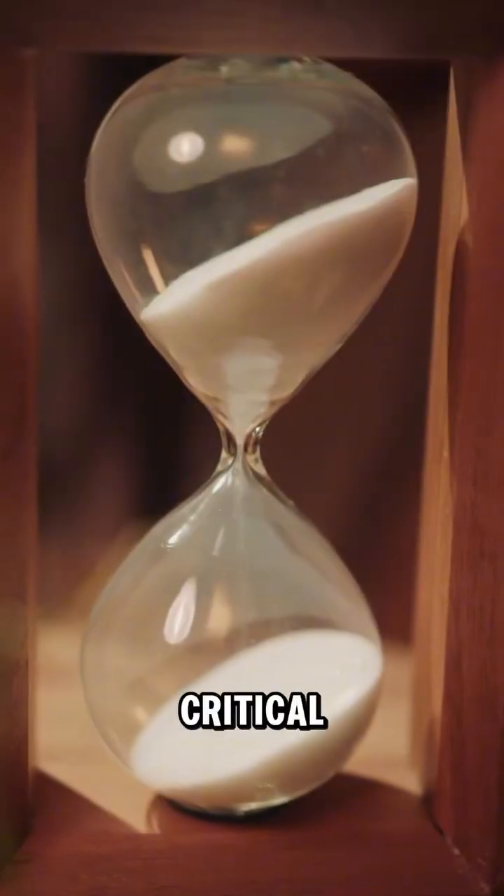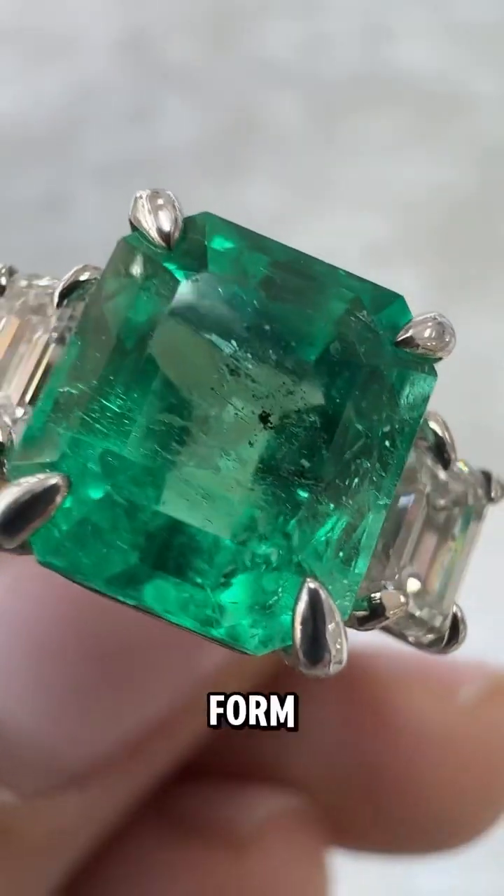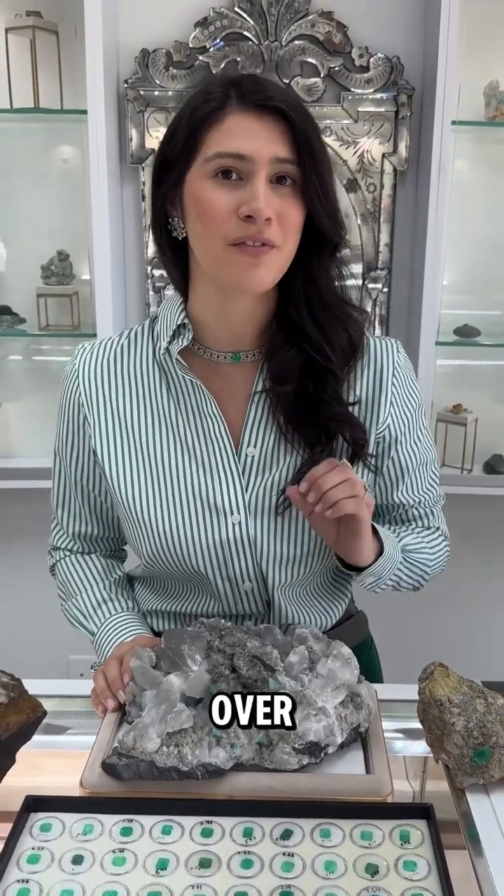Perhaps the most critical factor is time. Emeralds take millions of years to form, as this slow process of crystal growth occurs incrementally over vast periods of time.